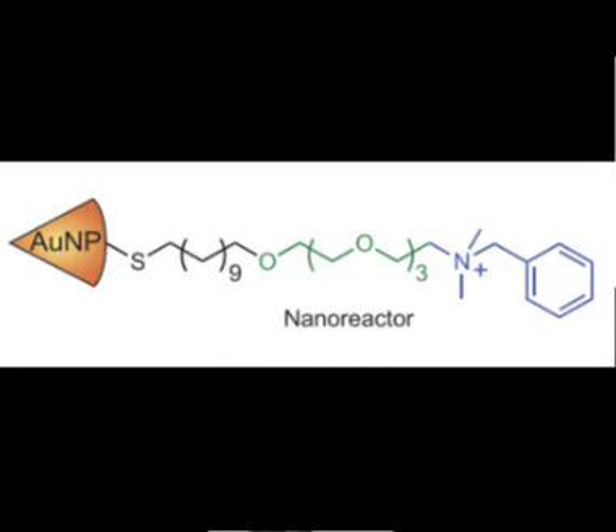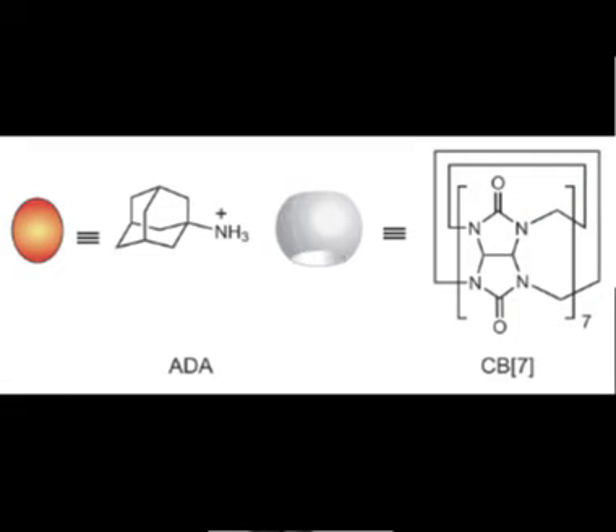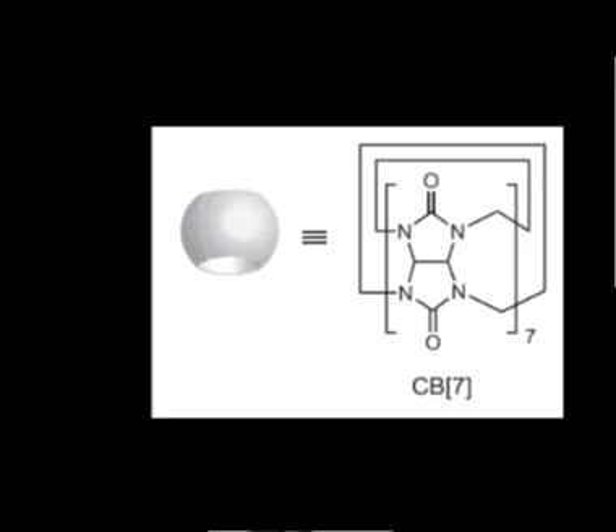They also developed a method in which they can control the catalytic activity of these nanozymes — they can either turn it on or off. Shown here in the gray oval is a molecule known as CB7, which acts as a caging molecule that turns off the catalytic activity through its big size, known as steric hindrance.